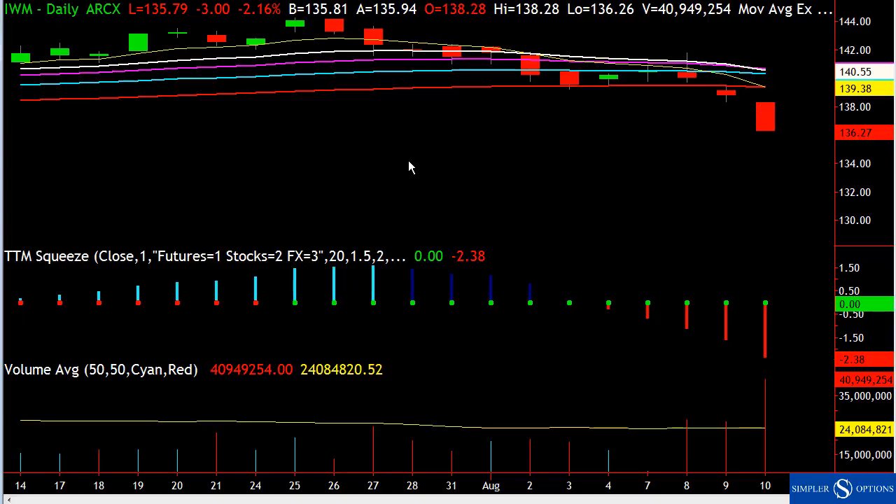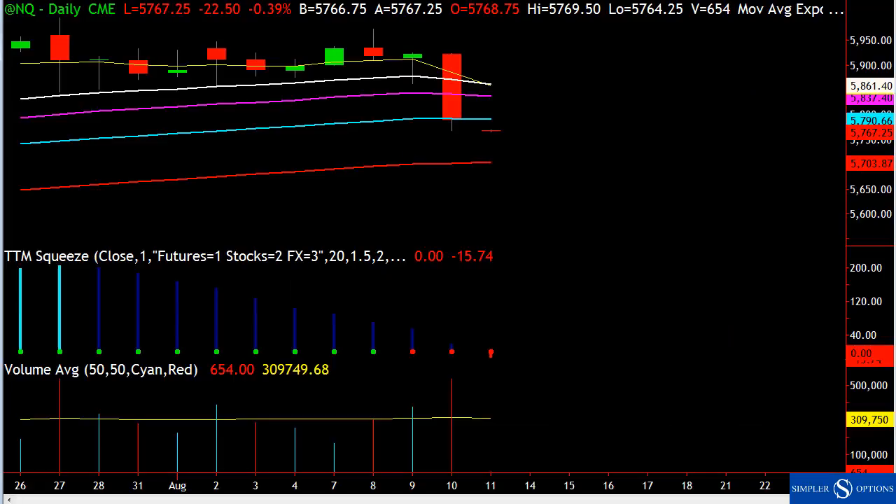That's the anatomy of how a top works out, and why I get so paranoid when the market closes below that 21 EMA.